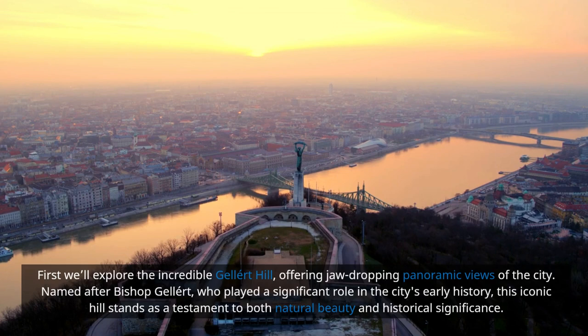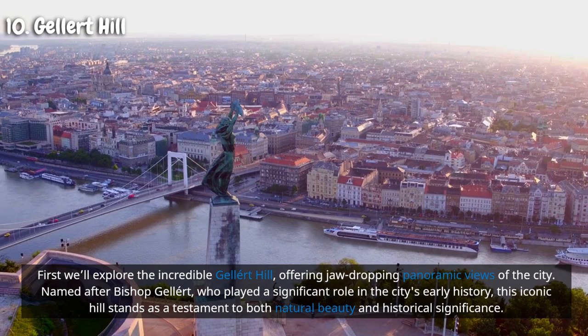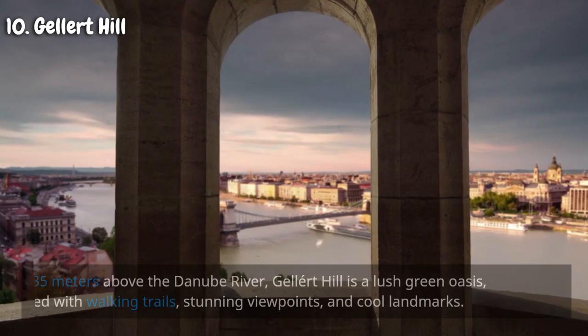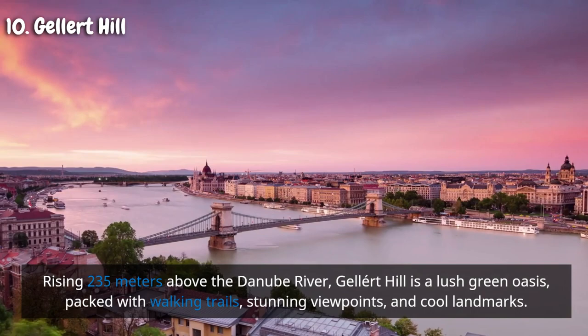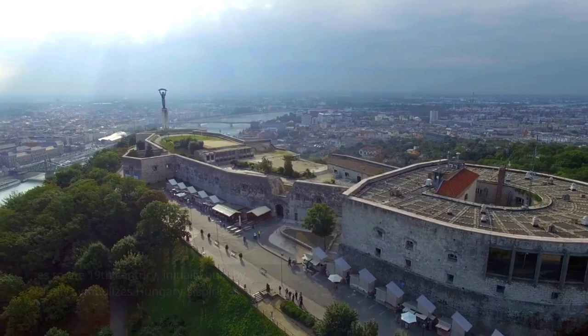First, we'll explore the incredible Gellért Hill, offering jaw-dropping panoramic views of the city. Named after Bishop Gellért, who played a significant role in the city's early history, this iconic hill stands as a testament to both natural beauty and historical significance. Rising 235 meters above the Danube River, Gellért Hill is a lush green oasis packed with walking trails, stunning viewpoints, and cool landmarks.